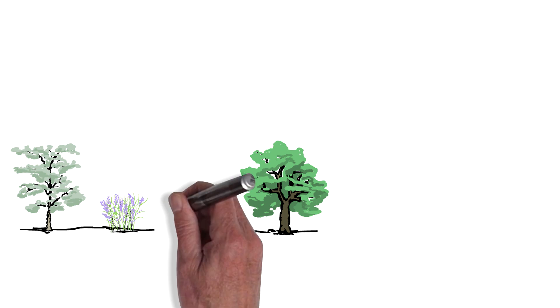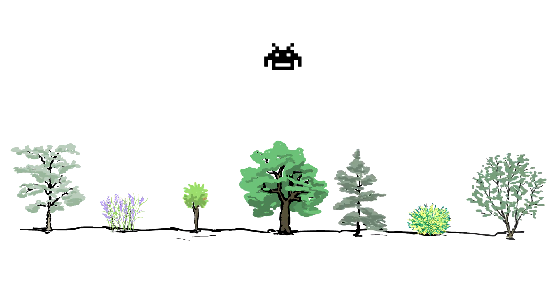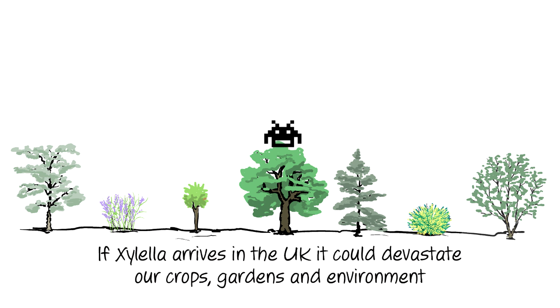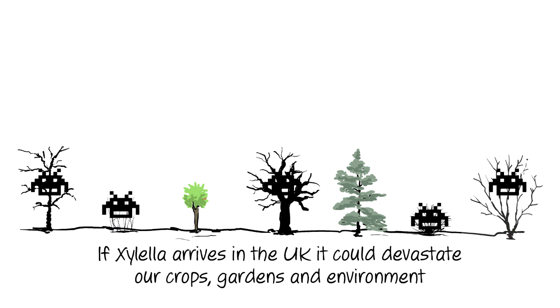There is a serious threat to our landscape and horticultural industry: Xylella fastidiosa, and it is coming our way. If it arrives in the UK, it could trigger a disastrous outbreak that could devastate our crops, gardens, and environment.